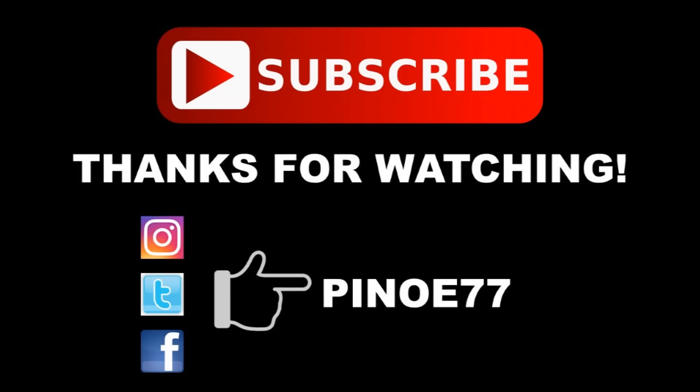Well, that's it for today's video. If you enjoyed it, and I hope you did, hit that like button. If you're new around here, subscribe and join the squad. If you have something to say, leave it in the comments below and I'm out!